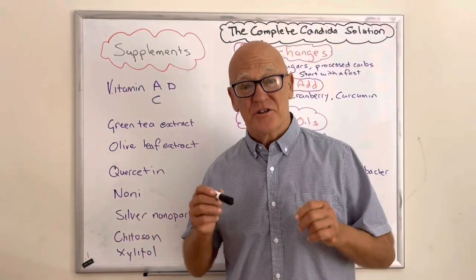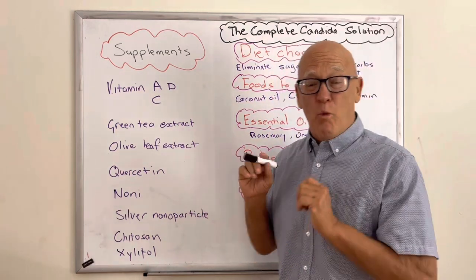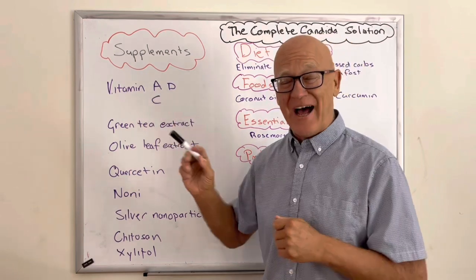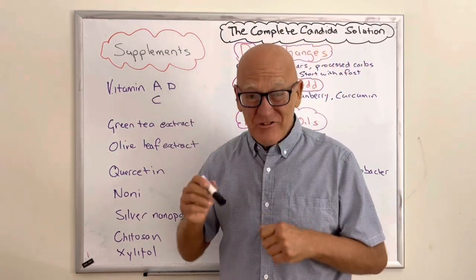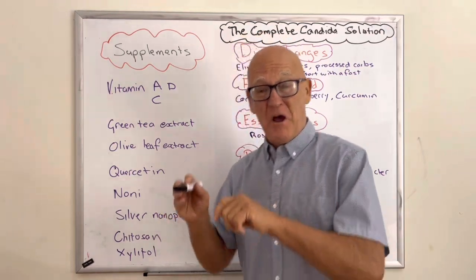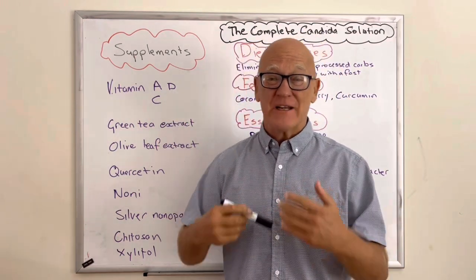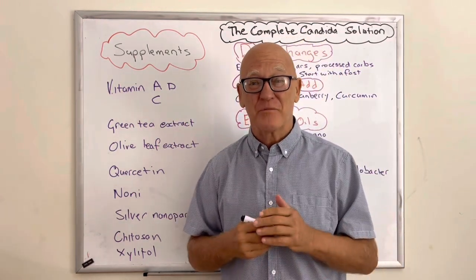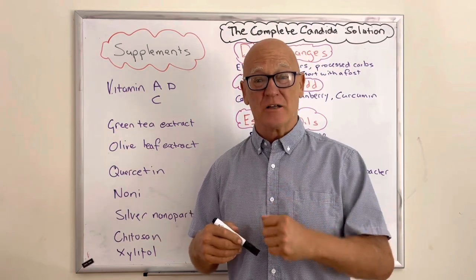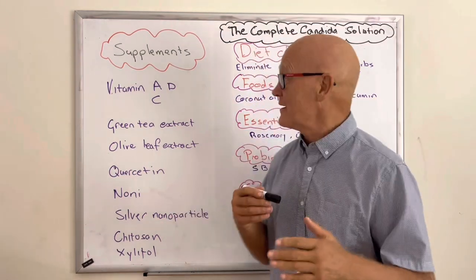The next stage is supplements. The research shows that the addition of vitamins A and D actually help control Candida — they're great for the immune system, which is exactly what you want, but they also directly help control Candida. The same is true of vitamin C. People ask how much vitamin C — I take three grams a day, and if I get sick I take a lot more. So increase your dose of vitamin C meaningfully.